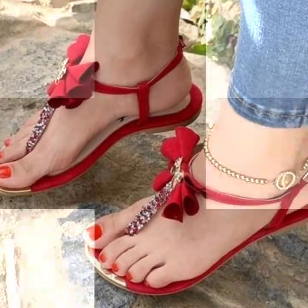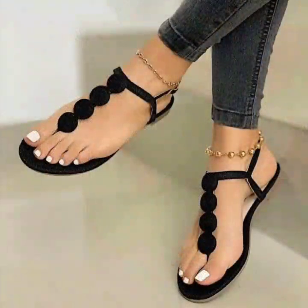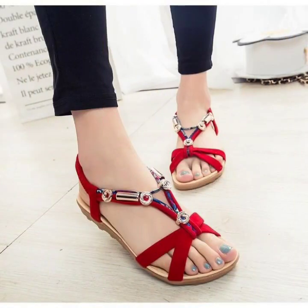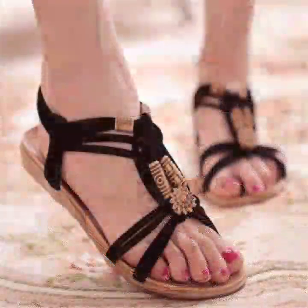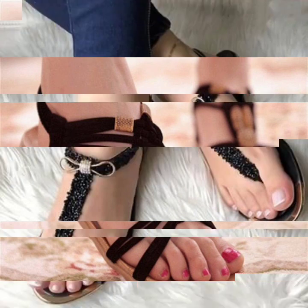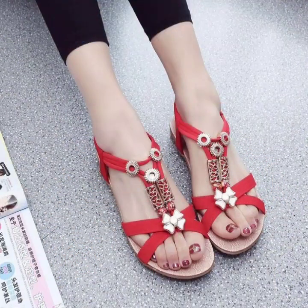Hello guys, how are you all? I hope that you're fine and doing well. I'm back again with a very beautiful collection — a very useful collection of the trending designs of flat sandals to wear in summers. This is basically a summer wear collection. If you are looking for stylish, beautiful and cute flat sandals, this is a flat sandal collection and it's gorgeous.